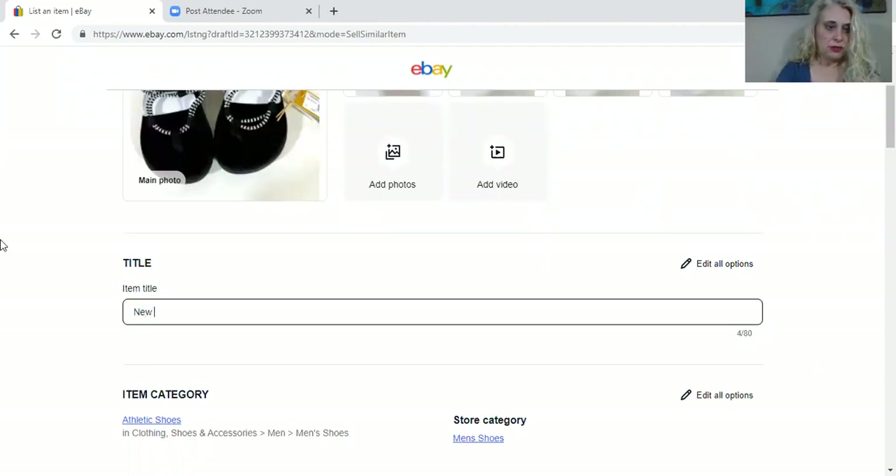New Teva size 11 toddler — getting all my keywords at the beginning. They're black and white, little kid, and what did we say they were? They are the Voya Infinity. They have a retail price of $36, so we're going to add that in here. It still tells me how many characters I have.